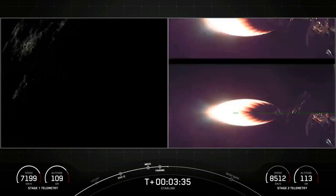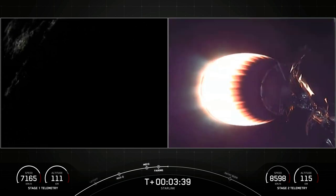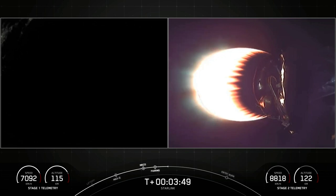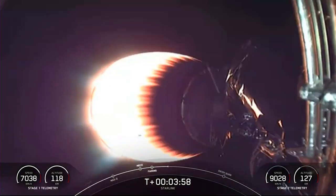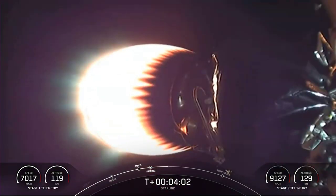Everything is nominal so far. Both vehicles continue to follow nominal trajectories. We're just about four minutes after liftoff. For those of you just joining us, on the right-hand side of your screen you can see our second stage with its MVac engine burning, carrying 60 Starlink satellites to orbit. On the other hand, we have our first stage beginning its 10th recovery attempt.